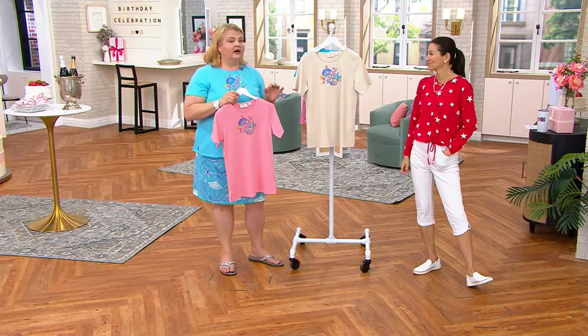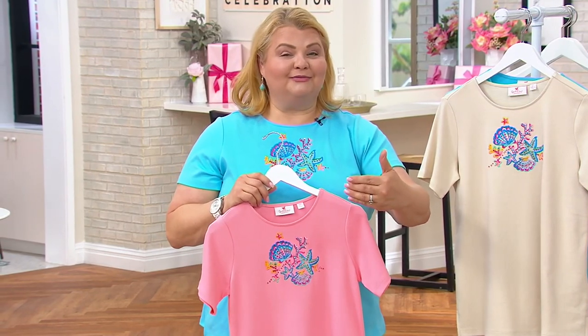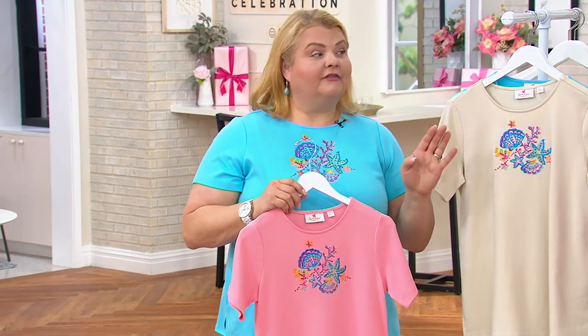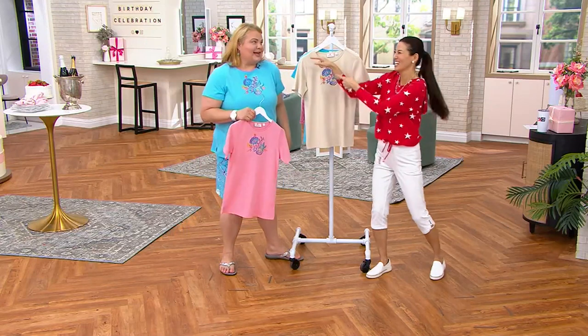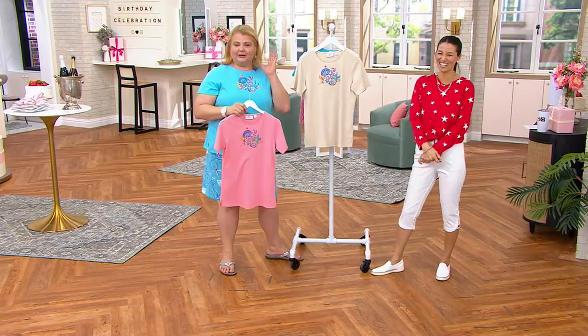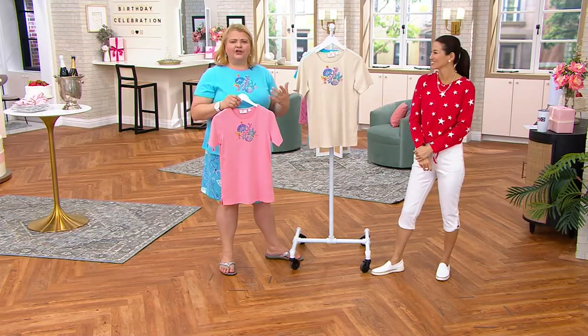John did this in honor of me because I love all things beach, and also the head of our design team, Susan — the beach is both of our happy places. Guess which color is the most popular? The most popular is Angel aqua. We love to bring things that are fresh and fun and new.